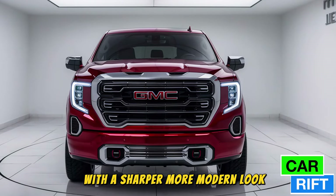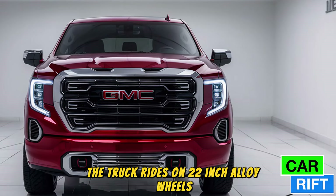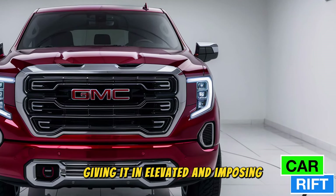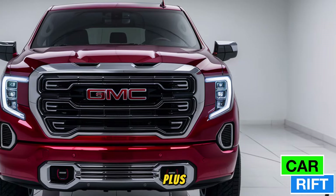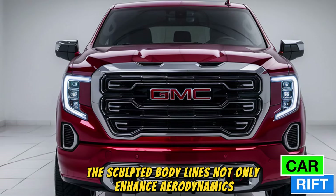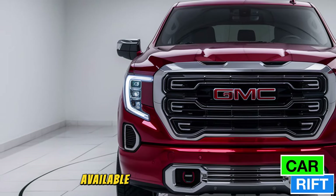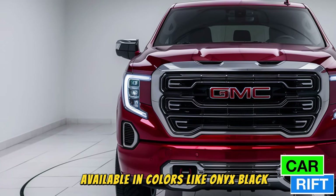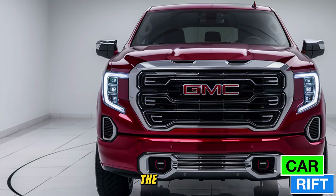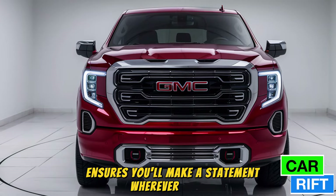The truck rides on 22-inch alloy wheels in the Denali Ultimate trim, giving it an elevated and imposing stance. The sculpted body lines not only enhance aerodynamics but also add a muscular edge. Available in colors like Onyx Black, Pacific Blue Metallic, and Summit White, the Sierra 1500 ensures you'll make a statement wherever you go.